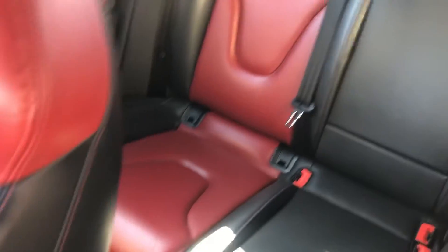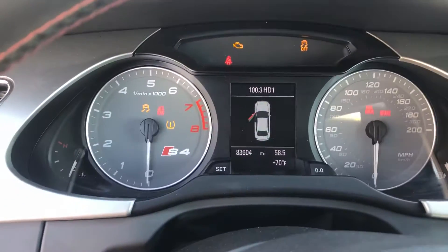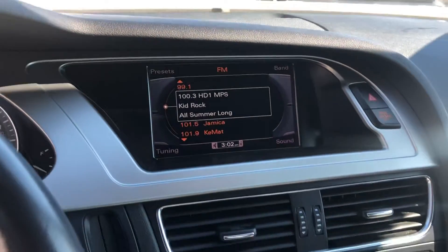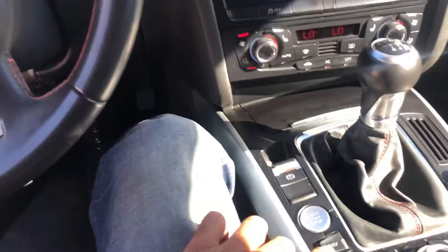The interior is pretty much spotless besides your normal wear and tear for being a 2012. This one does have auto start, 83,000 miles, all your Bluetooth for your phone, dual climate controls, AC, push-button start, and navigation.